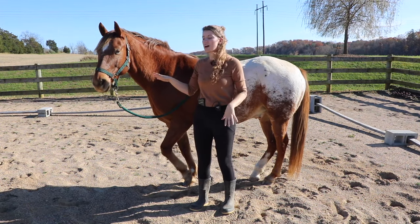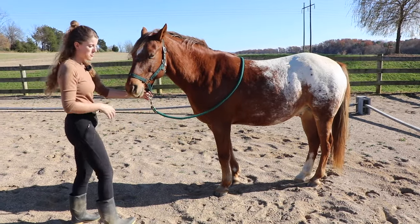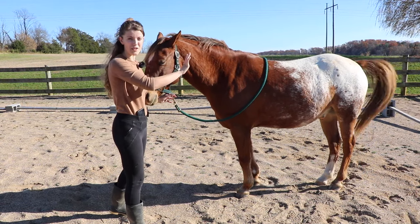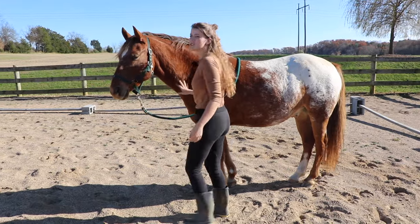This could be what an untrusting horse looks like. If I'm standing here and I want to walk to the side of the horse, the horse might put its head up and kind of block me from going over here, because they don't trust me yet to be next to their vulnerable part.